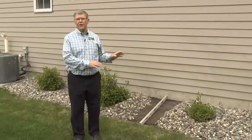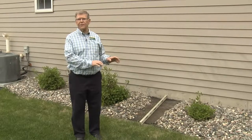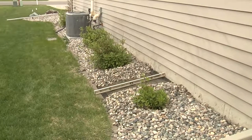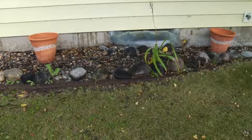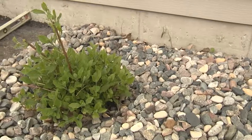I'm Ken Hellevang, agricultural engineer with the NDSU Extension Service. I want to talk about the slope of the soil next to the house. So many times we start out with the soil sloping the right direction, and then as the soil settles, all of a sudden water is flowing toward the house rather than away from it. Many homes will have landscape rock around the house, and that can be deceiving — the rock may look okay, indicating that we have a proper slope away from the house for several feet.